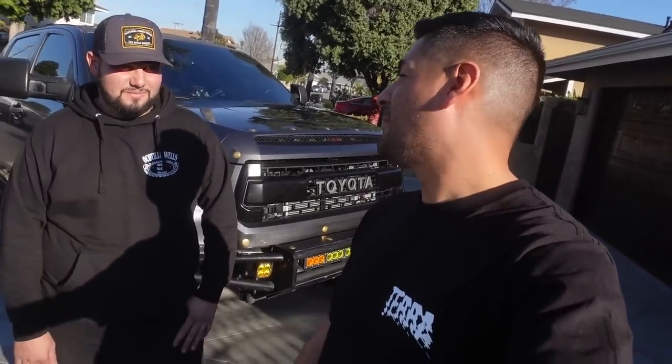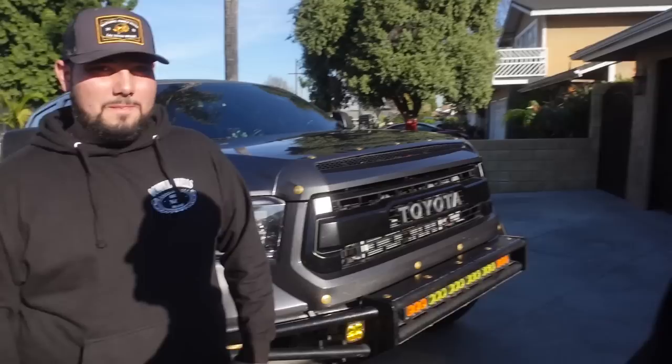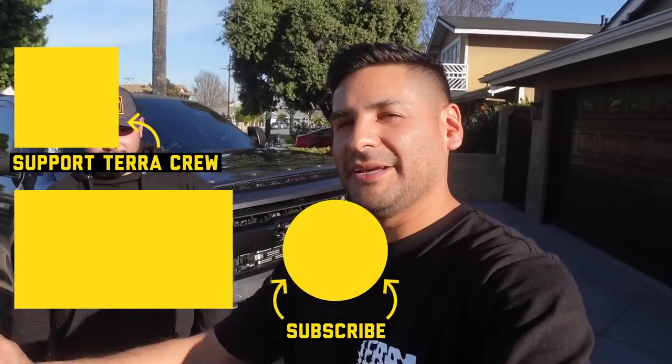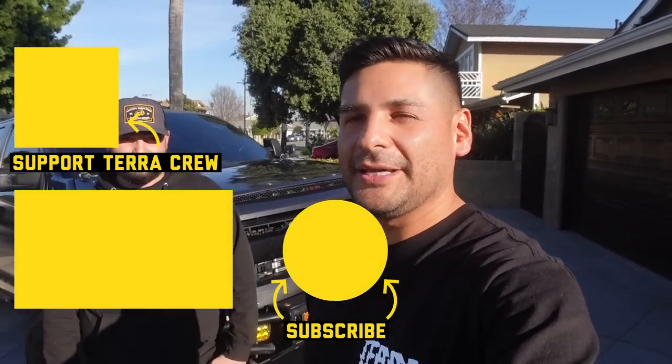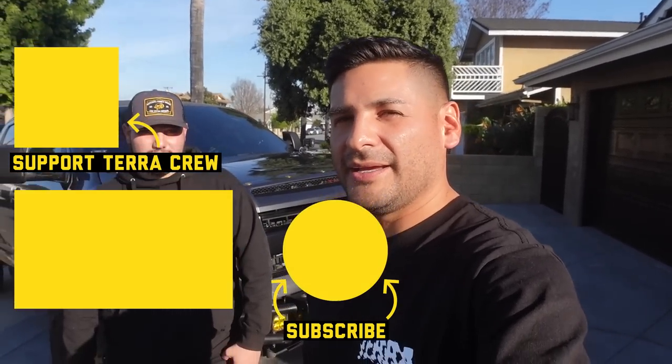Almost forgot the most important part: this truck was built by Andrew alongside his 76-year-old grandfather, side by side, in four months on the side of his house. Grandpa doesn't usually ride in the cars he builds, but this one he rides in with a big smile on his face. Pre-runners bring families together. Thanks for watching — don't forget to subscribe, like, share with anyone building a Tundra, and stop by theterracrew.com to pick up some merch.